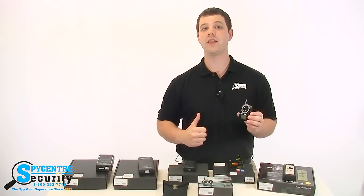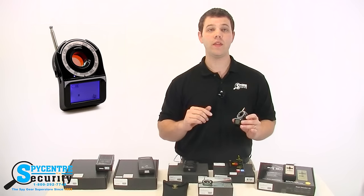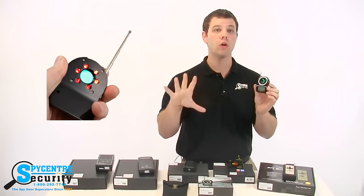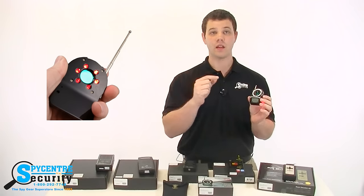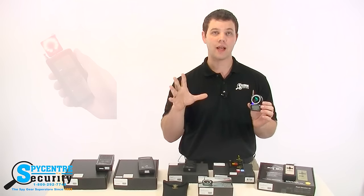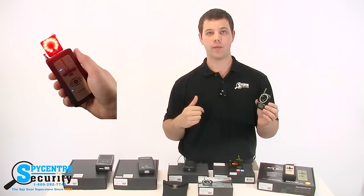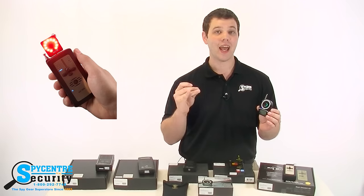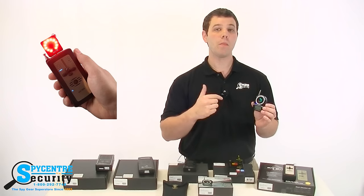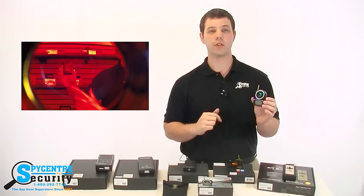Up next is our camera lens locators. This is an extremely basic concept, but it works incredibly well. Essentially what this does is it finds a camera's lens by shining a light out as you look through a viewfinder that's tinted to dull all colors. What happens is that the light refracts off of a camera's lens and then shines back at you and appears like a little dot shining back towards you. The genius behind this design is the fact that it finds both wired and wireless cameras. Since it finds a camera's lens and every camera requires a lens in order to focus, you can literally find any camera with one of these devices. If you want to know more or see a demonstration of how it works, take a look at the product page under the counter surveillance section.